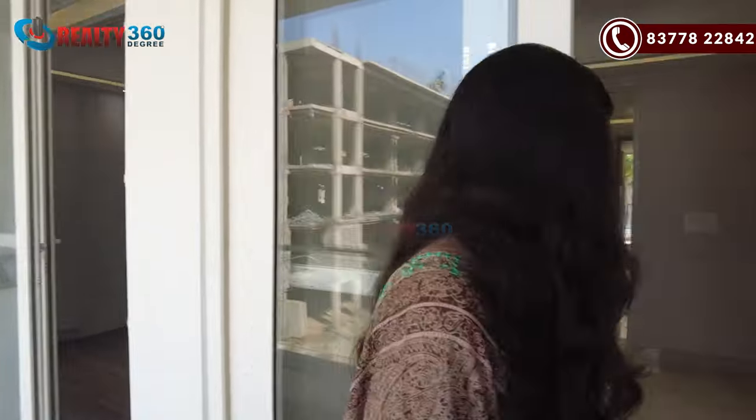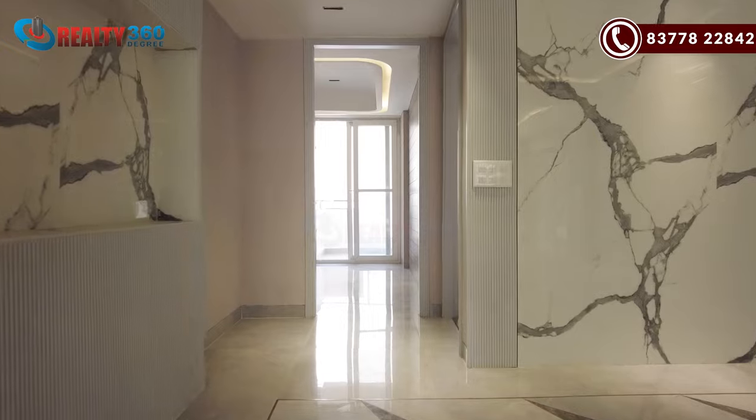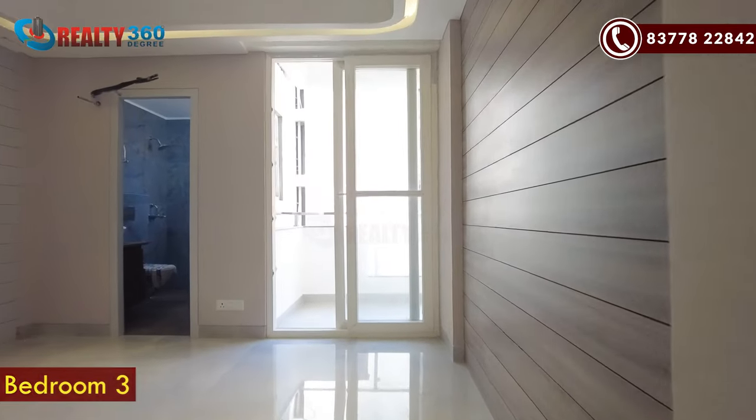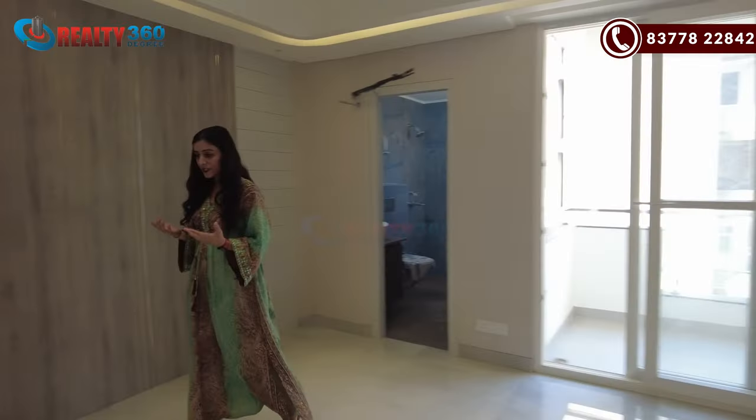We will enter this balcony into our bedroom number 3. Here we are inside bedroom number 3. You can see the size of this room.